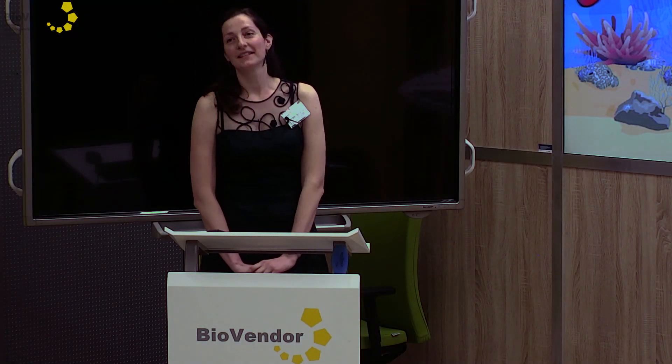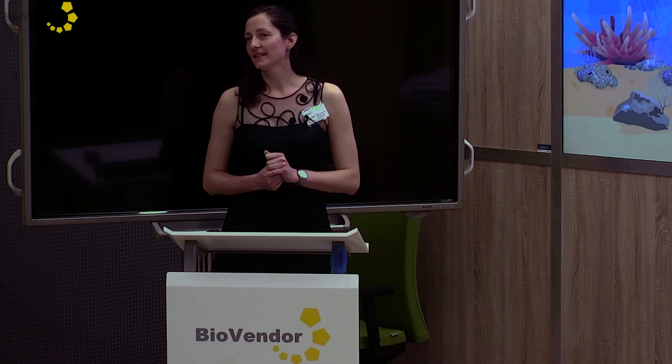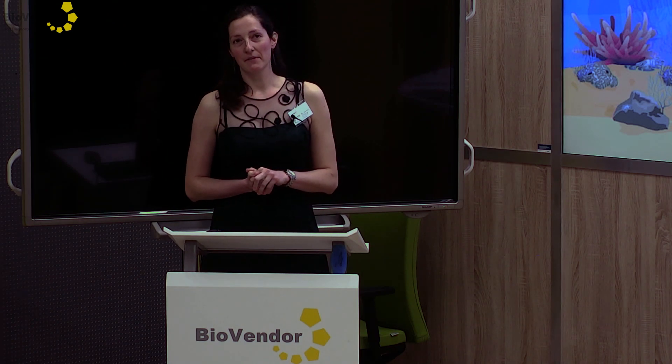BioVendor came with something completely new and different, and that's MARIA. This fish is a little bit different because it uses not only a molecular biology approach but also an immunological one. We hope that this fish will get its place on the market and become a good companion to other fishes.